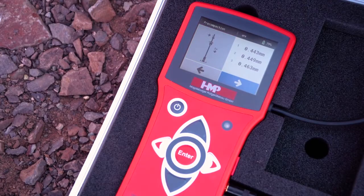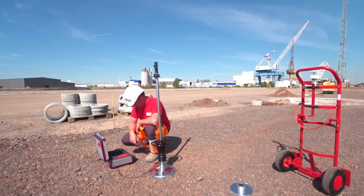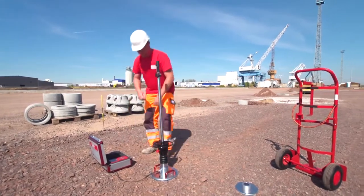Start the measurement by pressing the enter key. Now carry out three impacts consecutively. The device is ready to measure as soon as you have heard a signal tone.